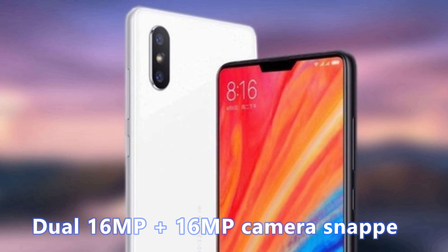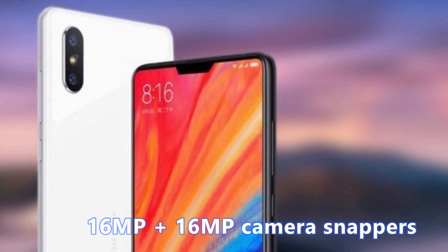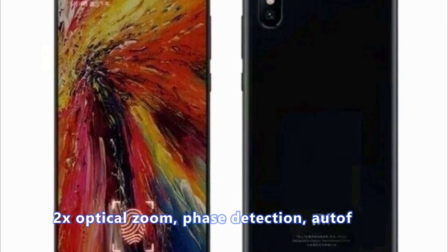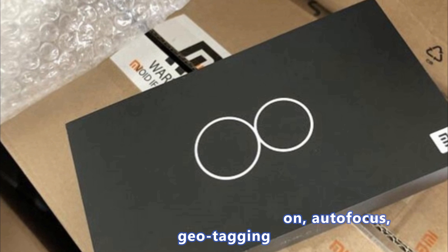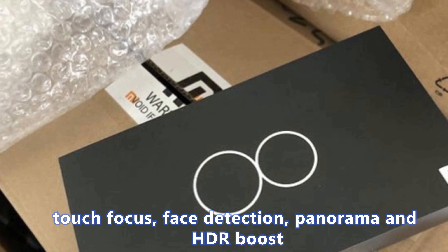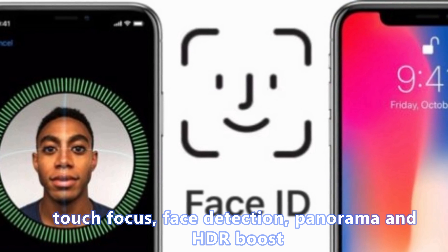It will have dual 16MP plus 16MP camera snappers, 2x optical zoom, phase detection, autofocus, geotagging, touch focus, face detection, panorama and HDR boost.